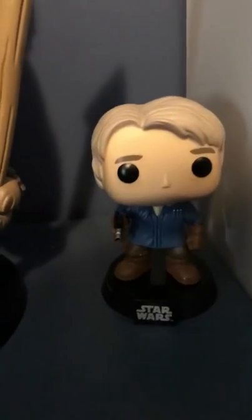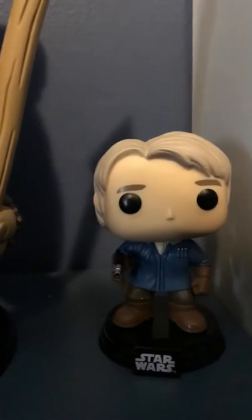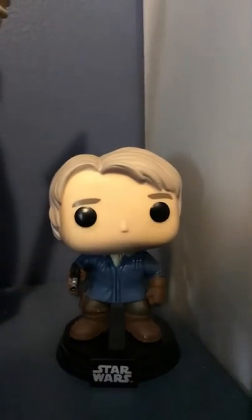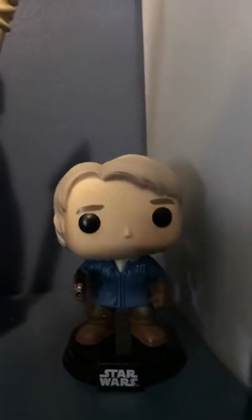Han Solo time. I rate this one one out of five — same. It's really basic; I got it cheap. It's Han Solo as an old guy with a blue jacket, and it's not his iconic jacket or anything. I love the stands on all the Star Wars ones, though.